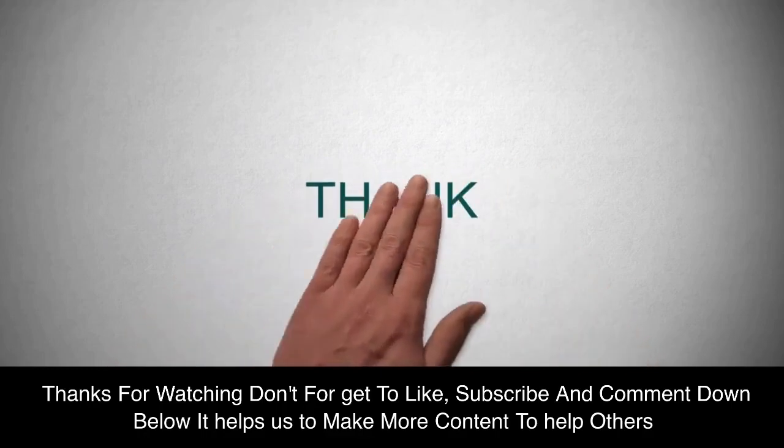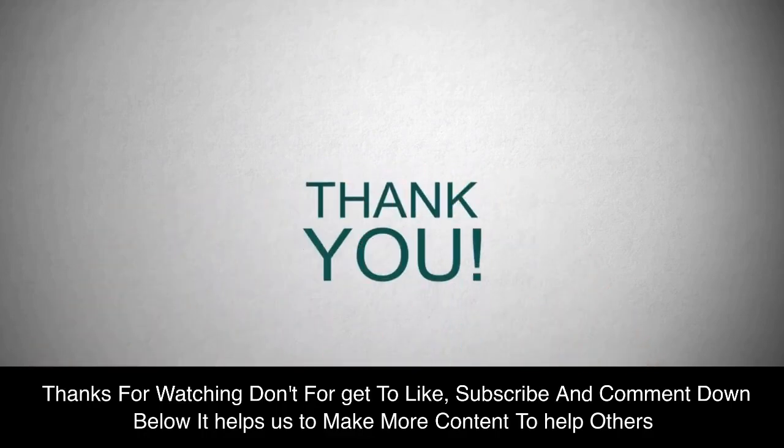Thanks for watching. Don't forget to like, subscribe, and comment down below. It helps us to make more content to help others.